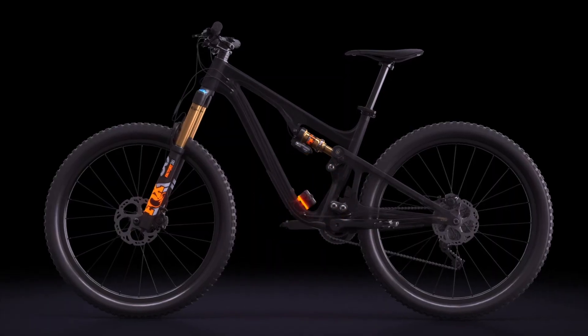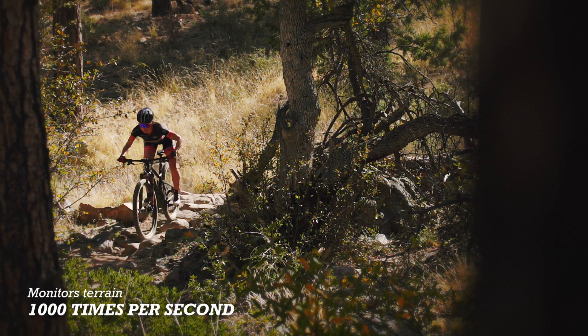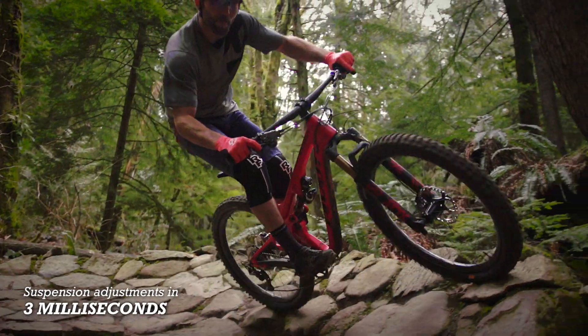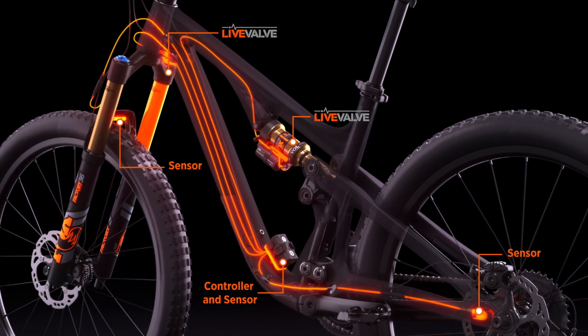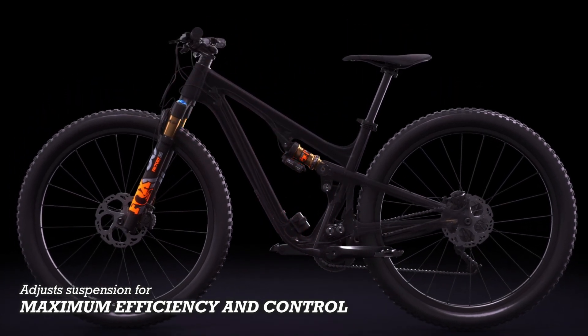The heart of the system, the suspension controller, monitors terrain at a rate of 1,000 times per second and makes suspension adjustments in just 3 milliseconds. That's 100 times faster than the blink of an eye. Using strategically placed sensors, the controller processes terrain data and constantly adjusts the suspension for maximum efficiency and control, no matter what the trail throws at you.